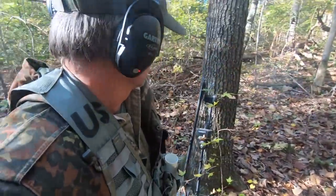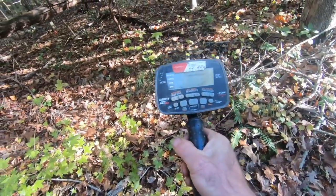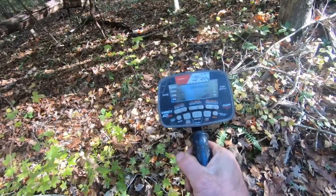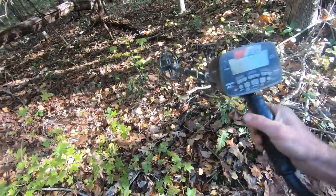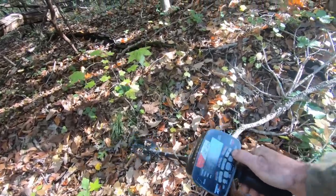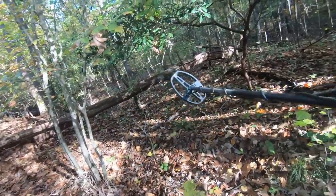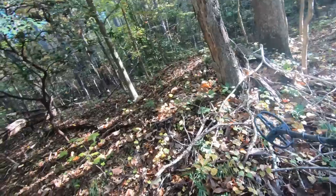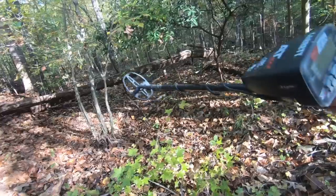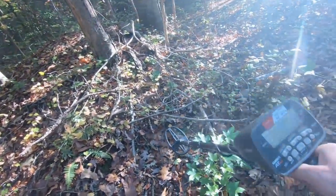Let's get to digging. I'll show you what we're doing — hopefully we'll find a few things today. I'm going to be using the AT Max. I have it on zero program, zero discrimination, maximum sensitivity. Always make sure you ground balance if you can. I don't know if we can right here — it might be too much. I don't know if there'd be a lot of iron here or not, because I don't know if this is some type of foundation. Something happened here.